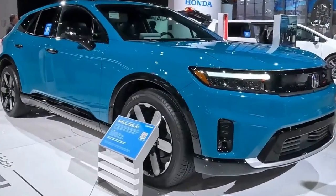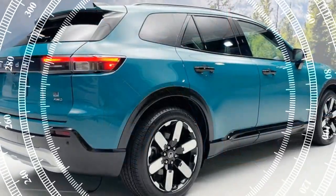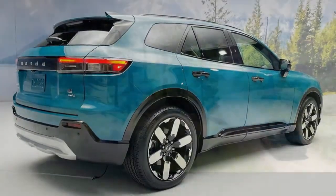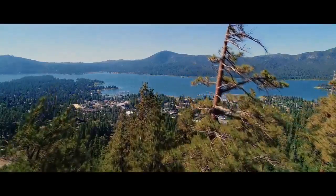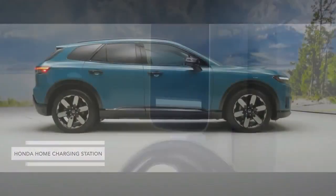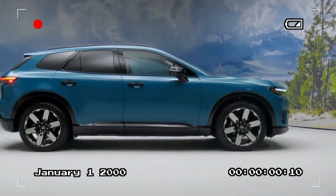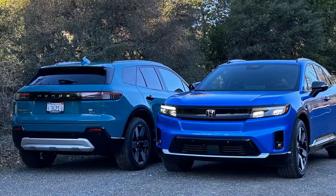The Prologue excels in many areas for a mainstream EV, particularly for brand-agnostic shoppers. It boasts competitive range and charging capabilities, along with a refined driving experience featuring EV-specific benefits like one-pedal driving and a quiet cabin. However, we question if it will satisfy dedicated Honda fans. Despite its exterior resembling a typical Honda SUV, its complicated interior controls and lack of driving excitement may disappoint those loyal to the brand. For those who prioritize Honda's traditional strengths, it might be worth waiting for the next generation of true Honda-built EVs.